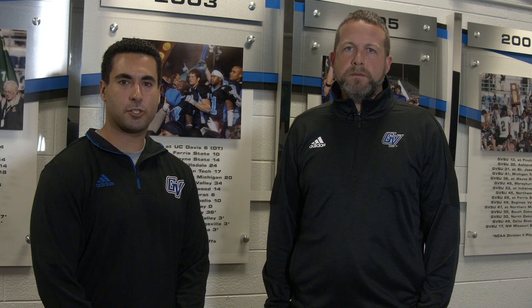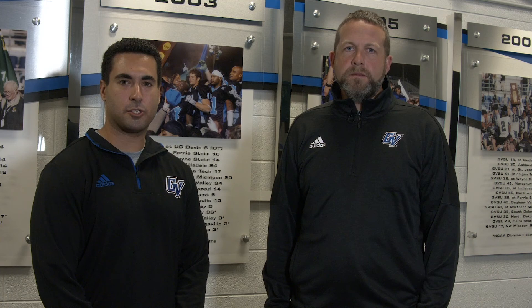The Jamie Hosford Football Center is coming your way in 2019. To find out how you can help, visit gvsulakers.com/donate.